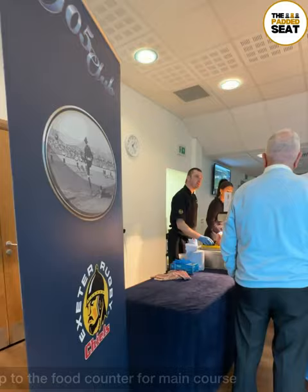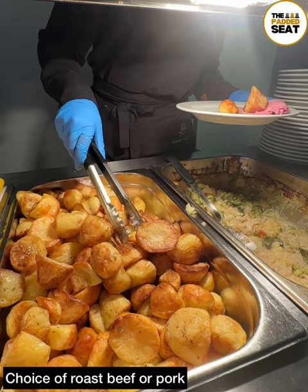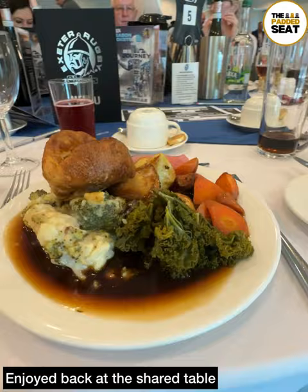Not long to go until the start of the match, so we made our way up to the food counter for main course. On today's menu it was a choice of roast beef or roast pork with loads of vegetables. It's a case of helping yourself to as much as you like, and obviously we went for a good serving of gravy. Really good roast dinner — definitely one of the highlights of the afternoon, and the Chiefs' napkins were a nice touch.